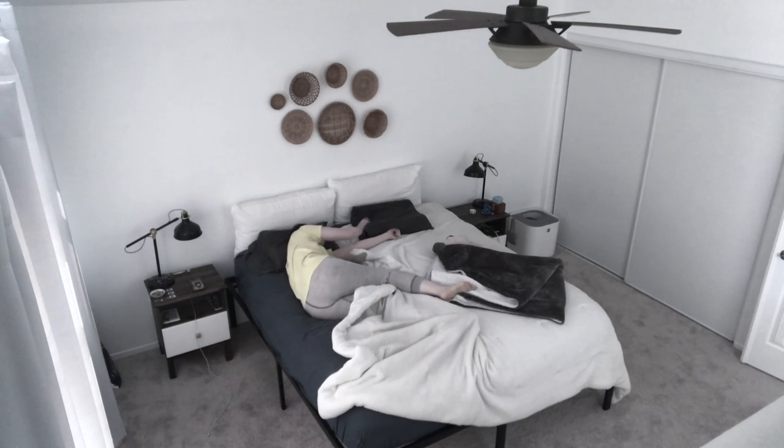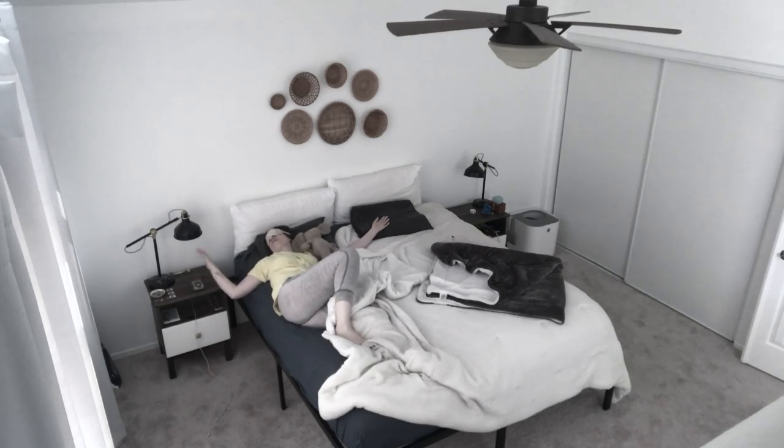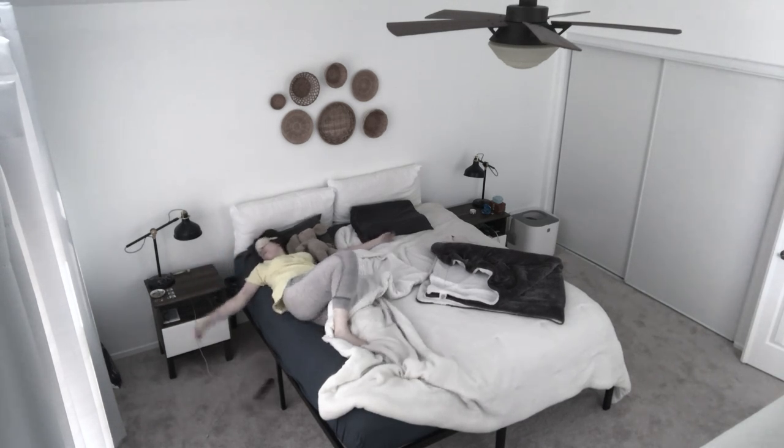The moment my alarm goes off I'm out of bed and ready to start my day. I don't believe in hitting the snooze button because hitting the snooze button is the first failure of your day, and I'm not a failure.